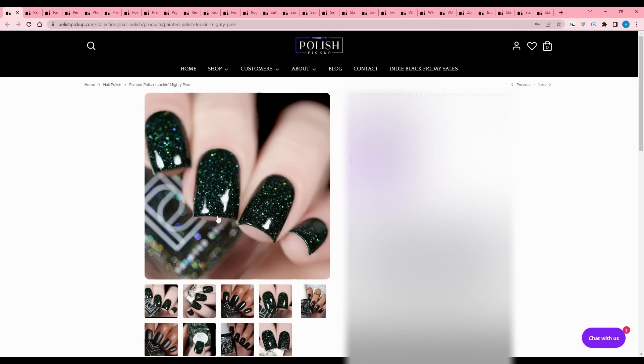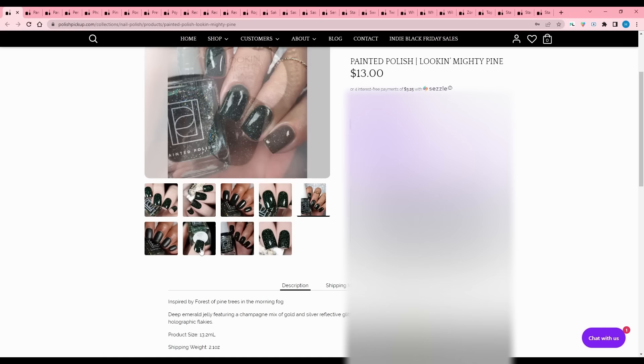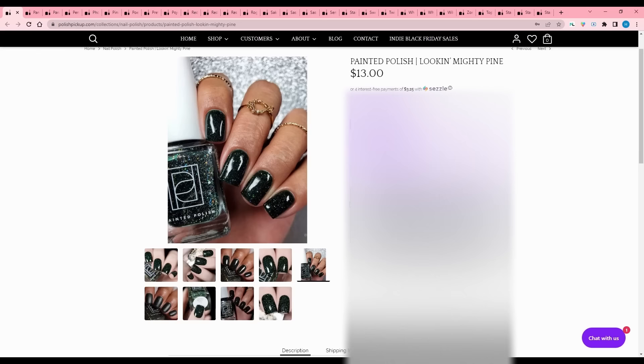Painted Polish - Looking Mighty Pine. That's a cute name. It is a really dark deep emerald jelly featuring a champagne mix of gold and silver reflective glitters, pink galaxy holographic glitters, and micro holographic flakies. It's so dark it's almost black, and I tend to not like colors like that - it might as well just be black. I don't wear plain black nails too much anymore, so I'm going to pass.